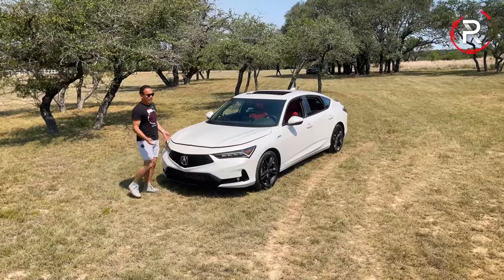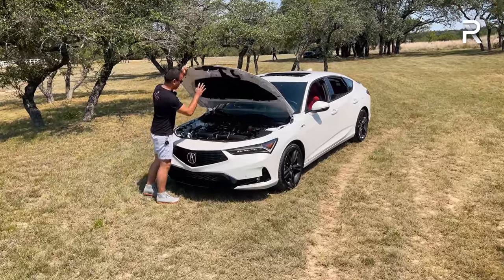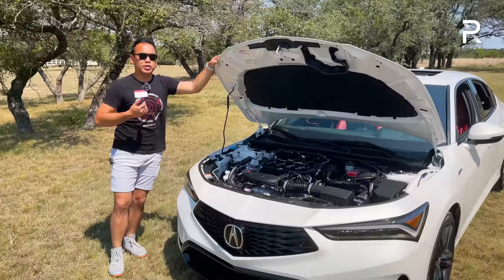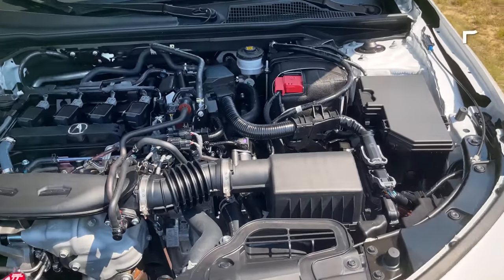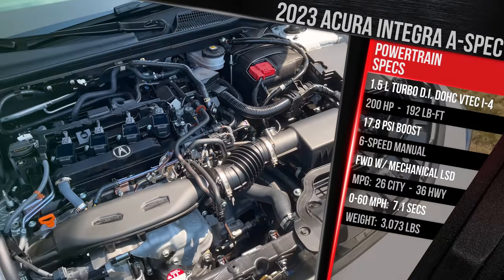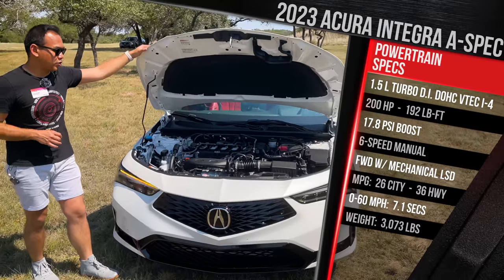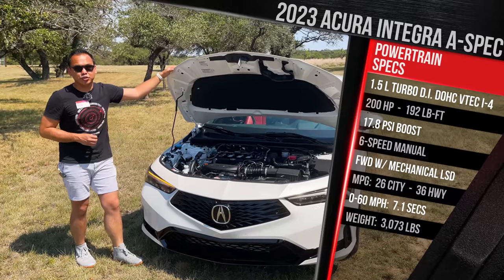The Integra has always been such a powerful name, so let's start with what's powering the all-new 2023 Integra. This is the first-ever turbocharged Integra in the Acura lineup — a 1.5-liter direct-injection double-overhead cam VTEC turbo engine. It puts out around 17.8 PSI of boost, just under 18 pounds of boost pressure. It's a twin-scroll turbo design that makes 200 horsepower and 192 pound-feet of torque.